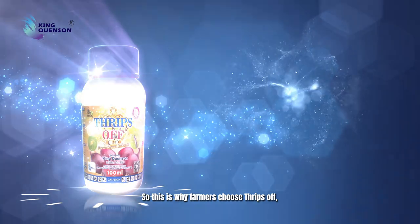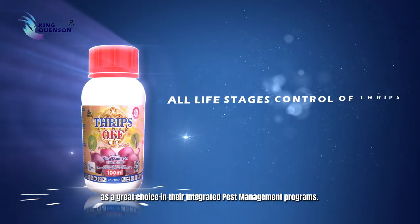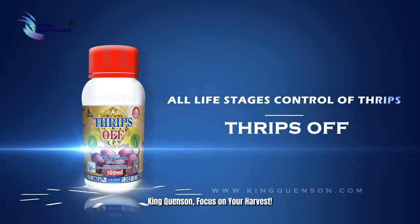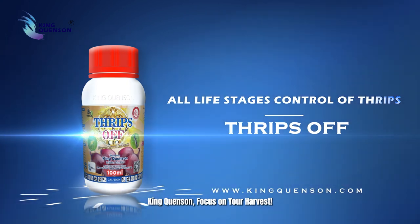This is why farmers choose Thrips Off as a great choice in their integrated pest management programs. King Kun Sun — focus on your harvest.